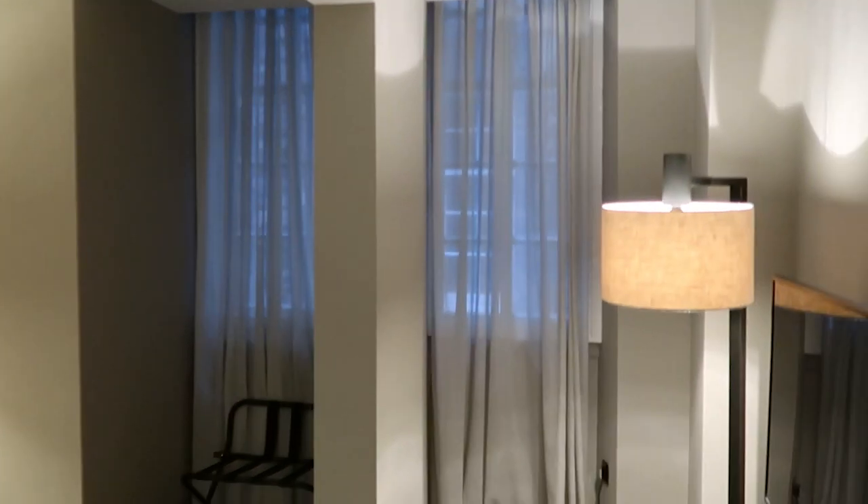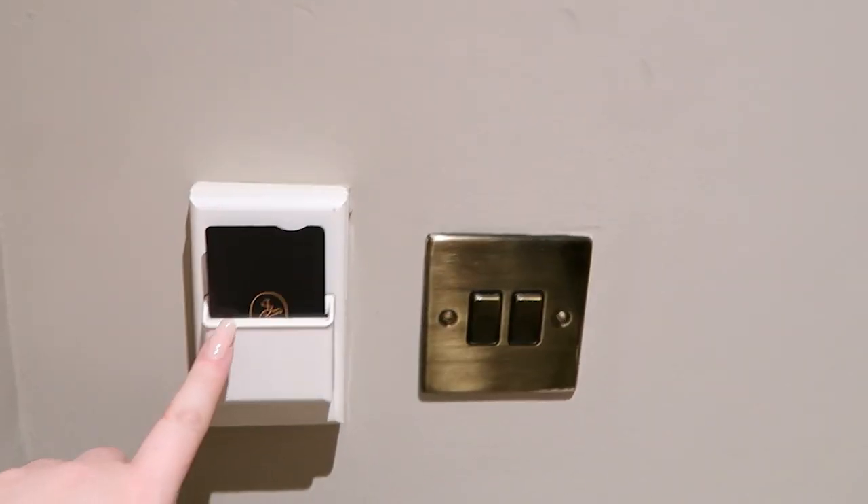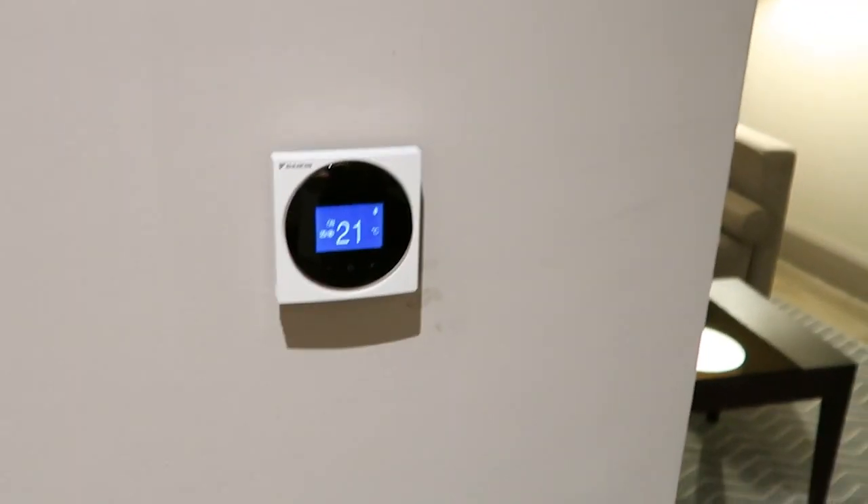We are staying in room 550 and I'm going to give you a tour of the room. As you come in you have the key card for the electricity, light switches and the temperature control.